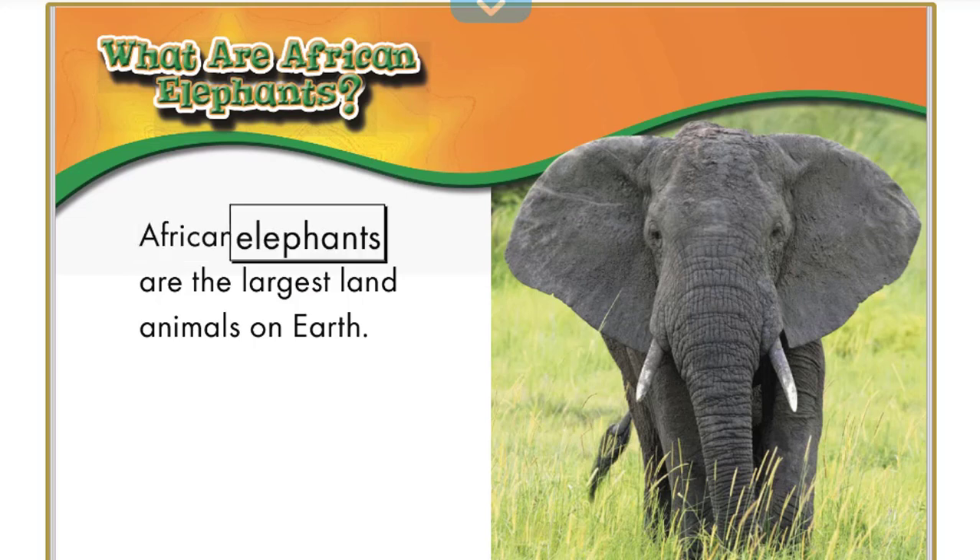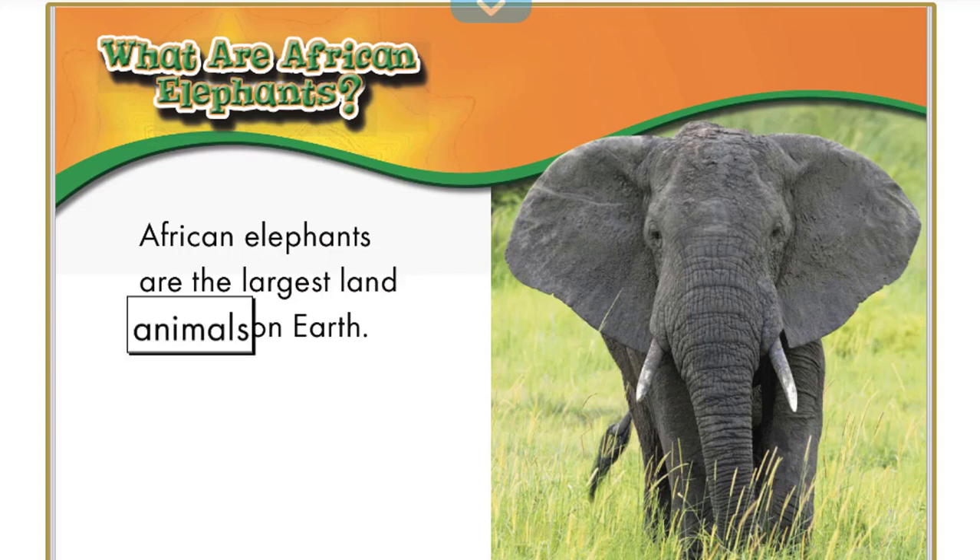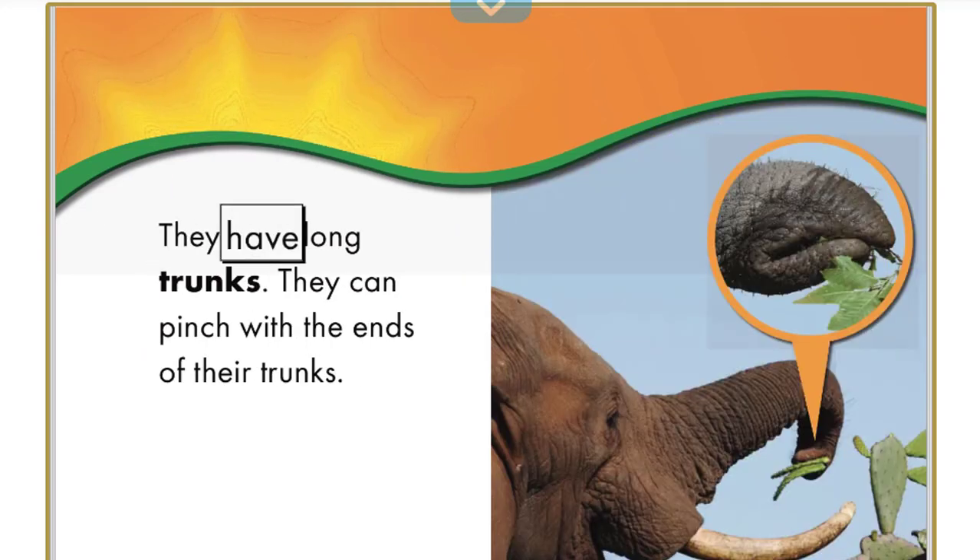African elephants are the largest land animals on earth. They have long trunks and can pinch with the ends of their trunks.